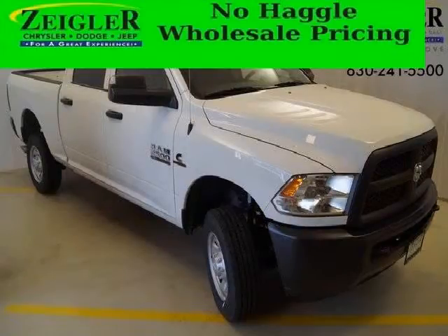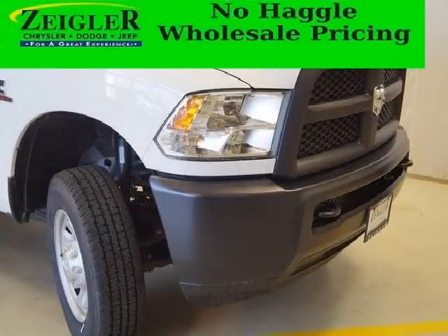Do you want to stretch your purchasing power? Well, take a look at this outstanding 2015 Dodge Ram 2500. This Ram 2500 would look so much better with you behind the wheel instead of sitting on our lot.